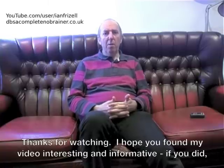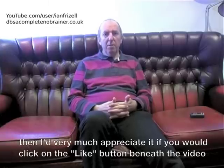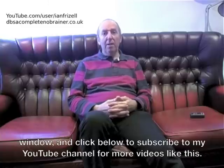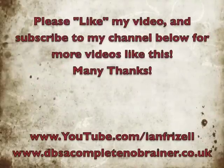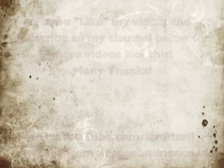Thanks for watching. I hope you found my video interesting and informative. If you did, I'd very much appreciate it if you would click on the like button beneath the video window and subscribe to my YouTube channel for more videos like this.